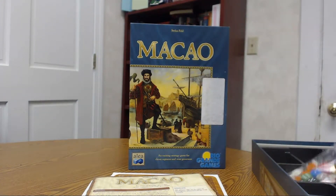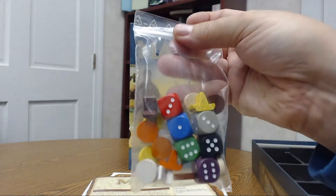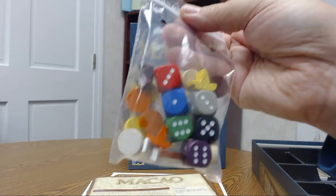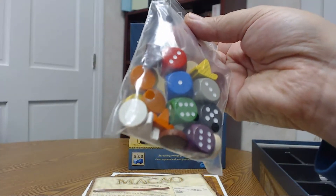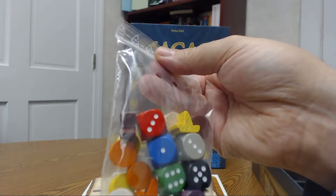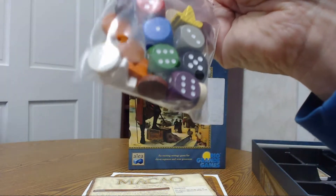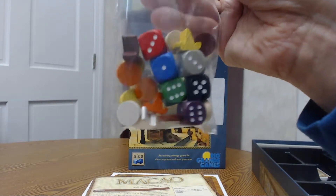Here's the player board, which I'll set up and show you after. You have six dice which you roll every round — I think there are 12 rounds in the game. You draft two of the dice, and the dice determine the number of actions you take in the future. For instance if you take a red three, you'll have three red actions to take — but not until three rounds in the future. If you take a six, you get more action cubes but you have to wait six rounds, so you really have to plan ahead.